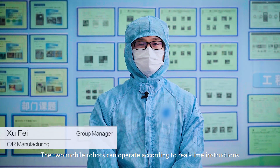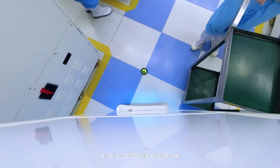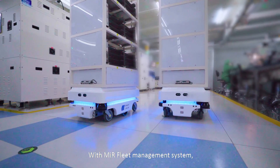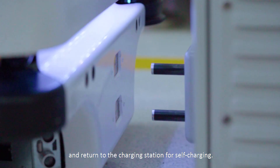The two mobile robots can operate according to real-time instructions. MIR 100 can recognize its surroundings and perform well in terms of obstacle avoidance. With the MIR fleet management system, staff can release instructions to have MIR 100 complete tasks and return to the charging station for self-charging.